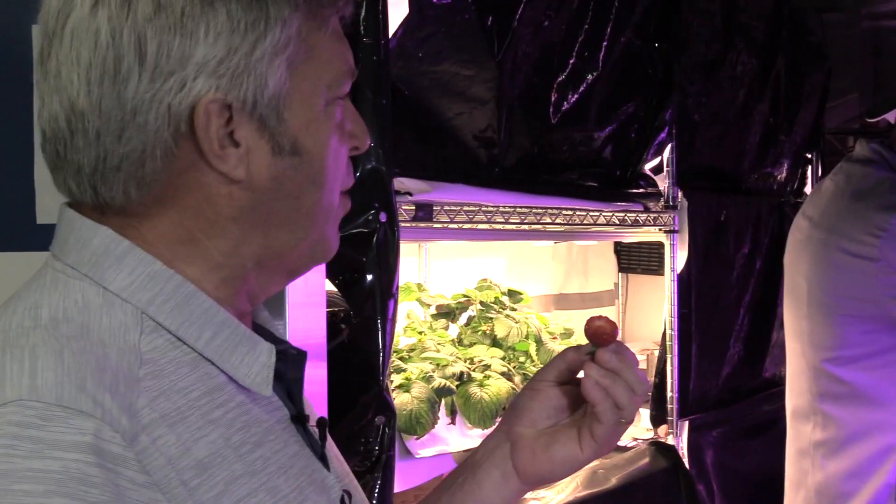That's almost like wild strawberry taste. We got a winner here.